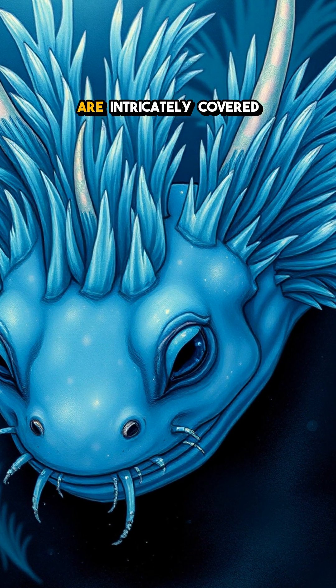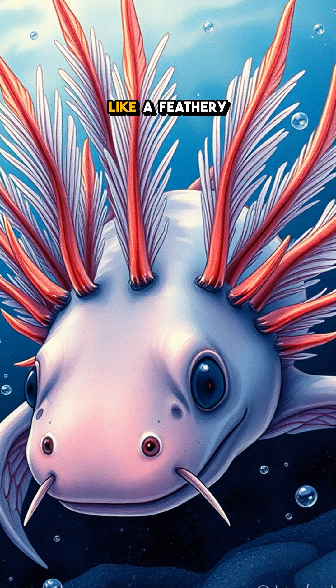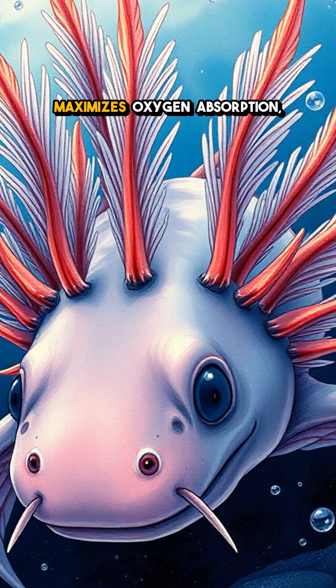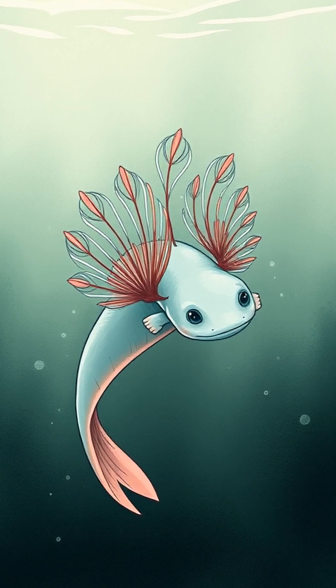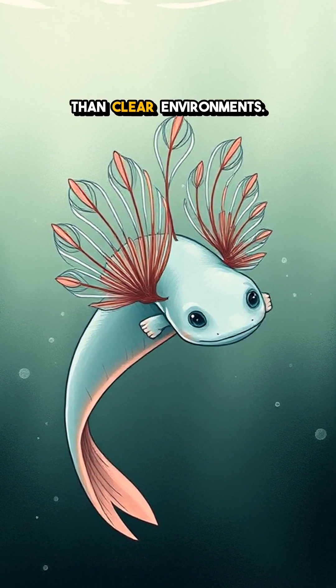The axolotl's gills are intricately covered in tiny blood vessels, arranged beautifully like a feathery display. This incredible design maximizes oxygen absorption, allowing these little guys to breathe efficiently even in less than clear environments.